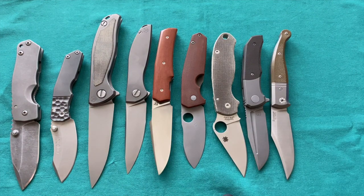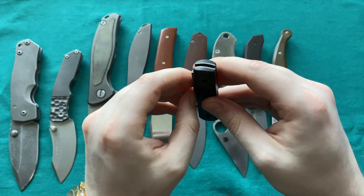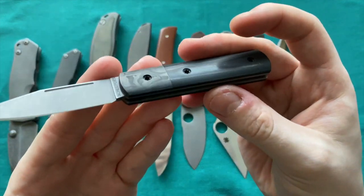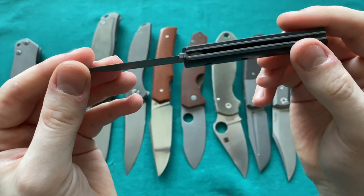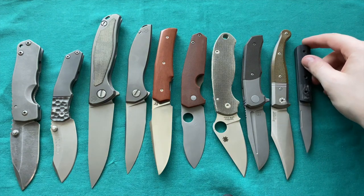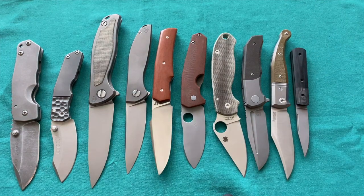The custom slip joint I mentioned is the Shapers Blade Works slip joint — no official name. Nice and small, Nitro-V steel, linen Micarta, black linen Micarta, marbled carbon fiber handle scale. Nice and thin, fully custom, made in Australia. Together with the Wrinkles, this is one of my favorite slip joints.